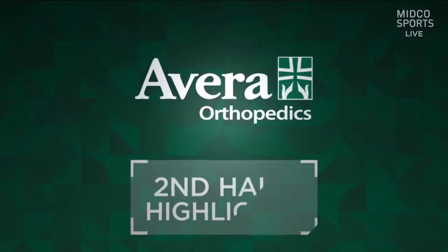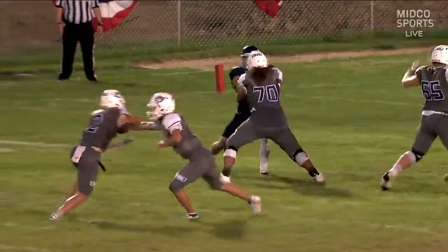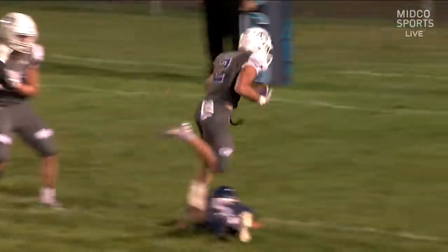Our second half highlights are brought to you by Avera Orthopedics. It was a 14-0 game for Dakota State at halftime, with Jamin Aaron having more than 100 yards. He got them back on his first possession of the third quarter.